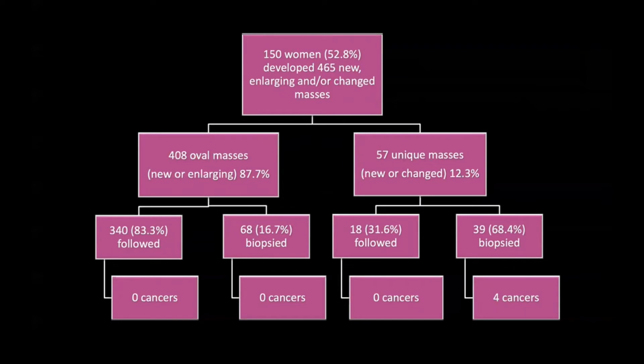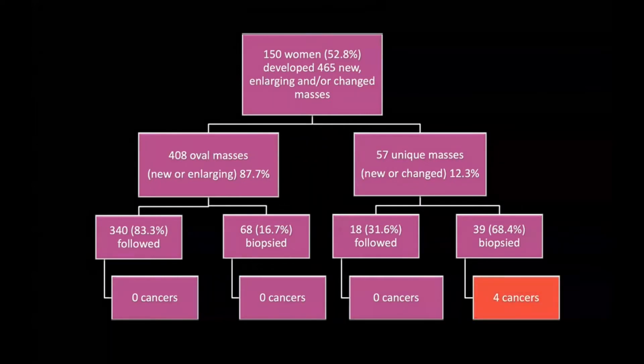This is different from the unique masses, in which the majority were biopsied — approximately 68% — and of those biopsied lesions, four cancers were detected.